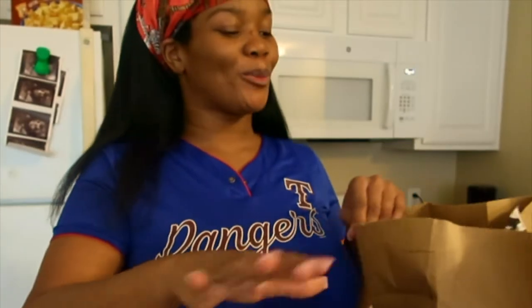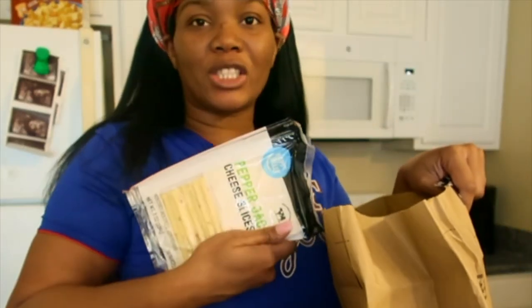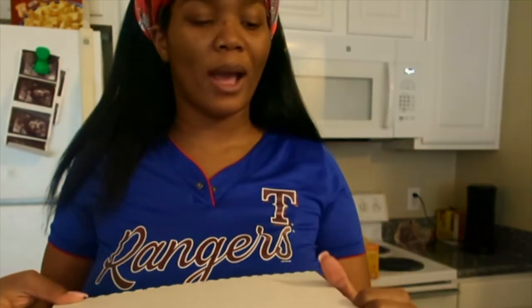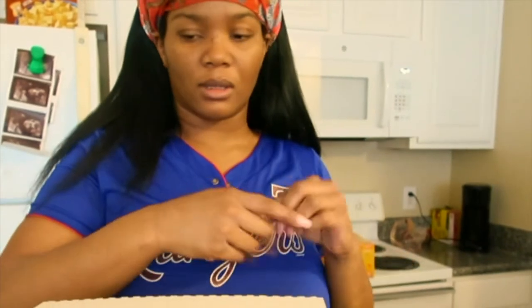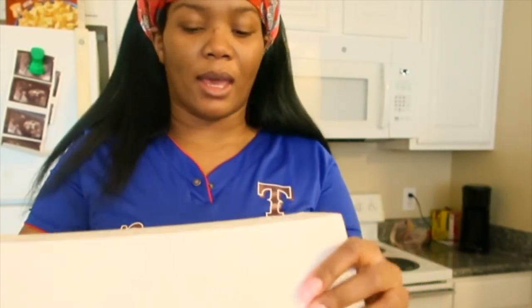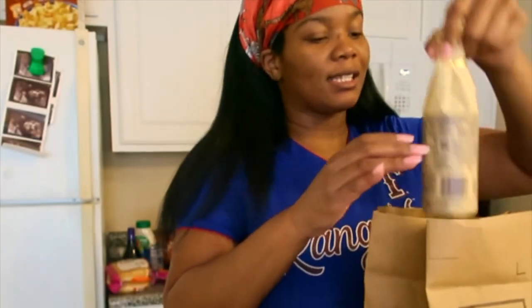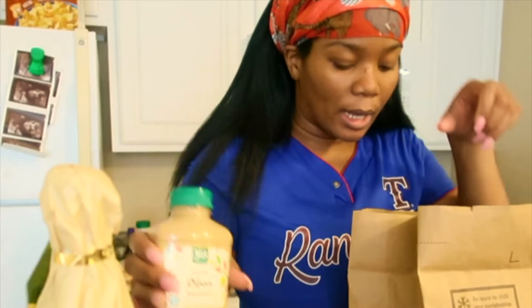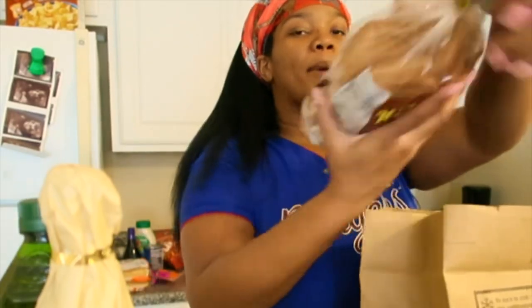I got some turkey hot dogs, pepper jack cheese, and some sour cream. I got some eggs — I had egg whites in there but they're not as good as I remembered, so I just got regular brown eggs. Up here we got all my sauces: Worcestershire sauce, virgin olive oil, mustard, and these are the hamburger buns I got.